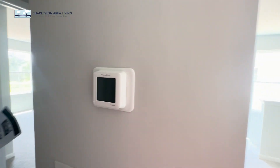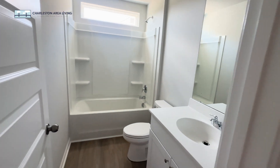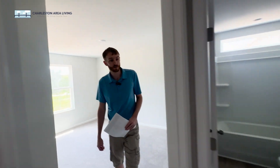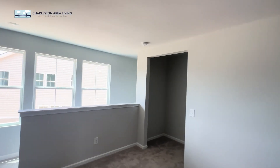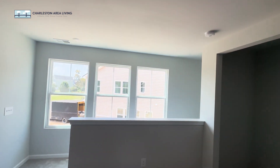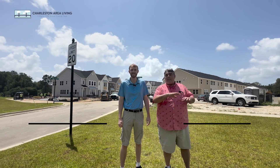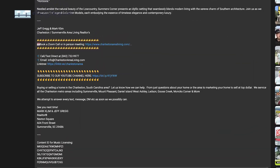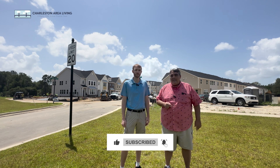One thing I like here: there's one HVAC unit downstairs and one upstairs — two different zones. That is a game changer, so if you want it colder up here to sleep, you can do that. Two more bedrooms right next to the bathroom, each one with a double closet. That's the Drayton — 2,130 square feet, end unit, four bedroom. All the finishing touches will be done by the time you move in. If you want to find out more, click the link in the description to schedule a phone call with us and we can talk about if this is what you're looking for. Let us know if you need anything and we'll see you in the next one.